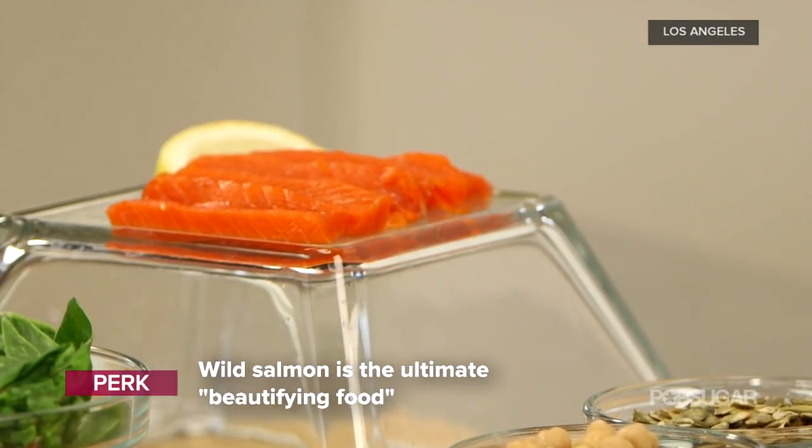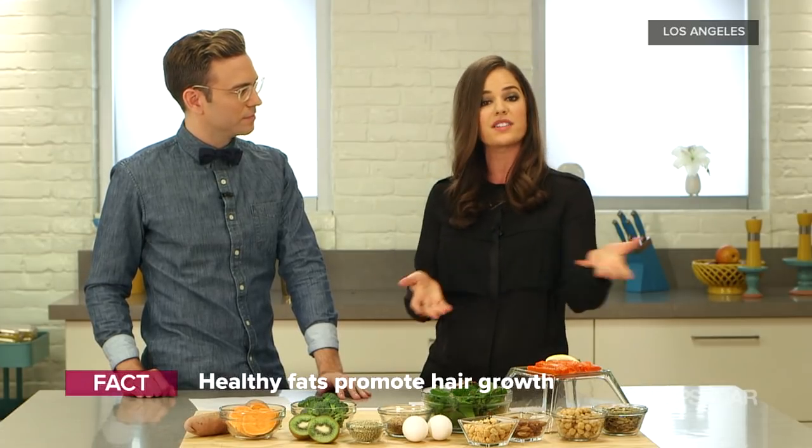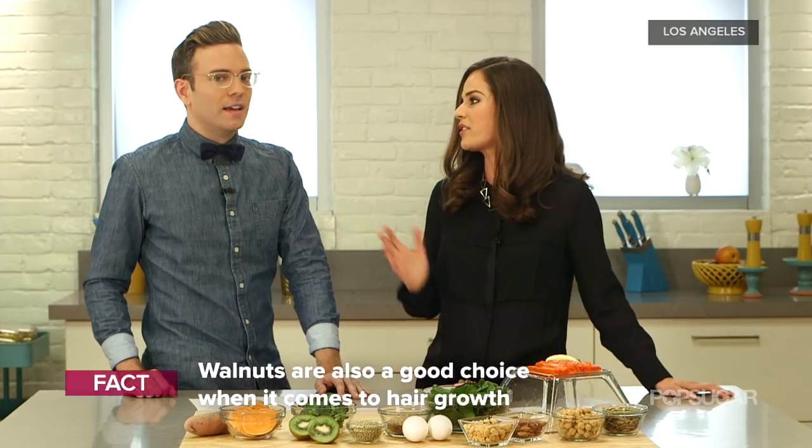Wild salmon is actually sort of like the ultimate beauty food. It has protein, healthy fats, zinc, and the B vitamins. We need healthy fats to grow hair. So definitely stock up on some salmon, and walnuts are good vegetarian sources of omega-3.